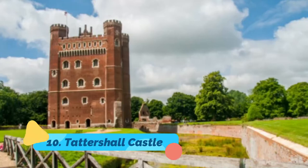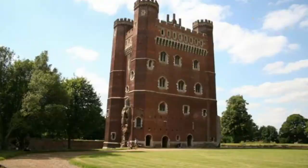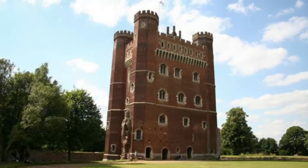Number 10: Tattersall Castle. Tattersall Castle was built in medieval times for Ralph Cromwell, Lord Treasurer of England. Its six-floor keep is a fine example of a fortified brick dwelling, and was built around 1440. Be prepared to do some climbing — 150 steps lead from the basement to the battlements — but it's worth the effort for the magnificent views over the Lincolnshire countryside.